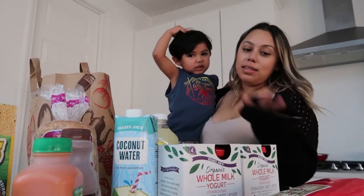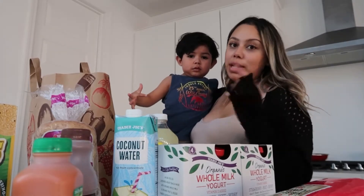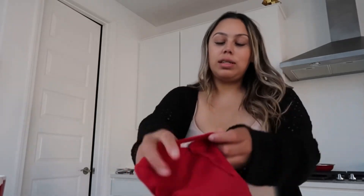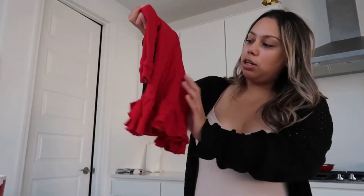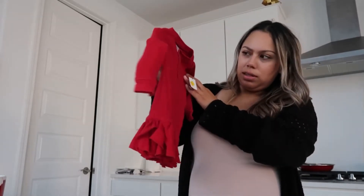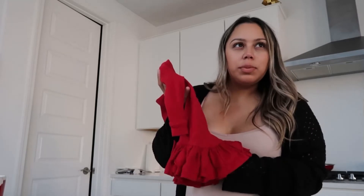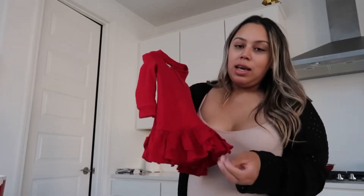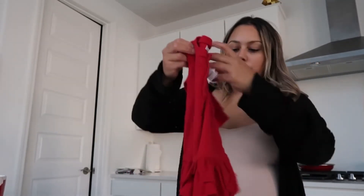This is it for the Trader Joe's. Now I want to show you guys what I got at Goodwill. First things first, what I found at Goodwill was this cute little top for baby girl. It's a Ralph Lauren top, nine months. It's kind of dressy down here, so I feel like she can do this with a dress and maybe some bloomers or leggings. I feel like this would be so, so cute for her.